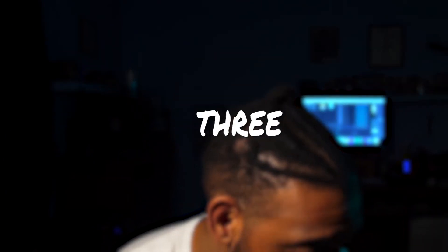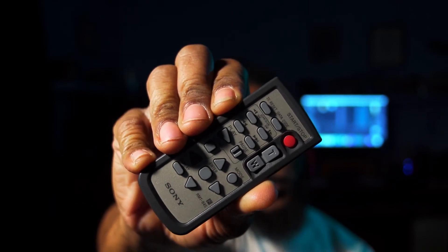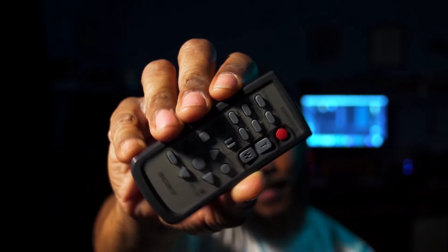My clients were extremely happy with it, and that's really all that matters. Now for another reason — and I'm just being petty right now — is there a DSLR or mirrorless camera that has one of these? That's right, I've got a remote control for this bad boy.